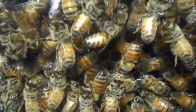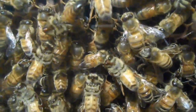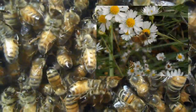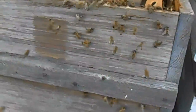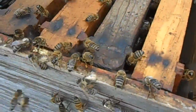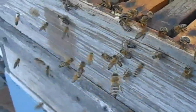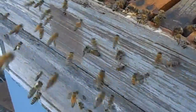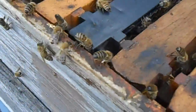The footprint pheromone is left behind by worker bees as they walk. It's commonly found on the entrance of the hive and on flowers the bees are foraging. This pheromone attracts worker bees and stimulates them. Homecoming bees from the field pick up on this odor as they approach the hive and it helps guide them back home.